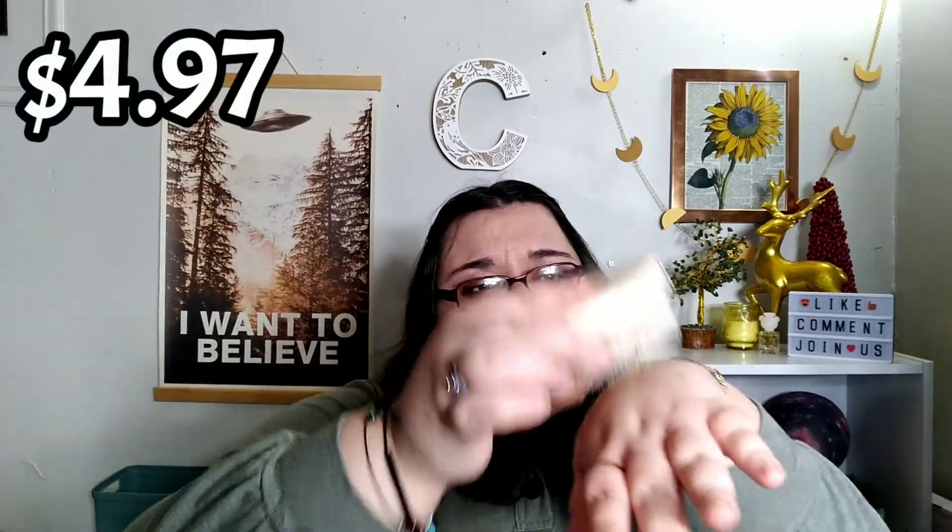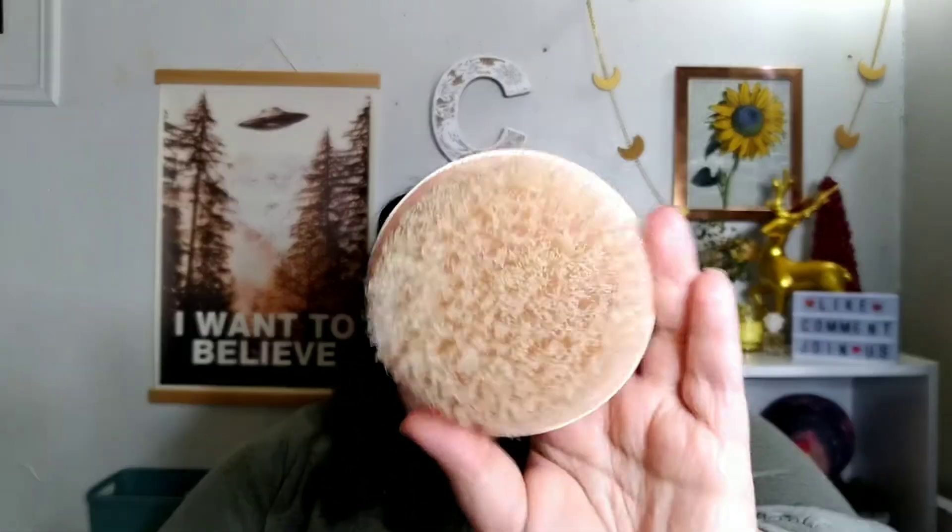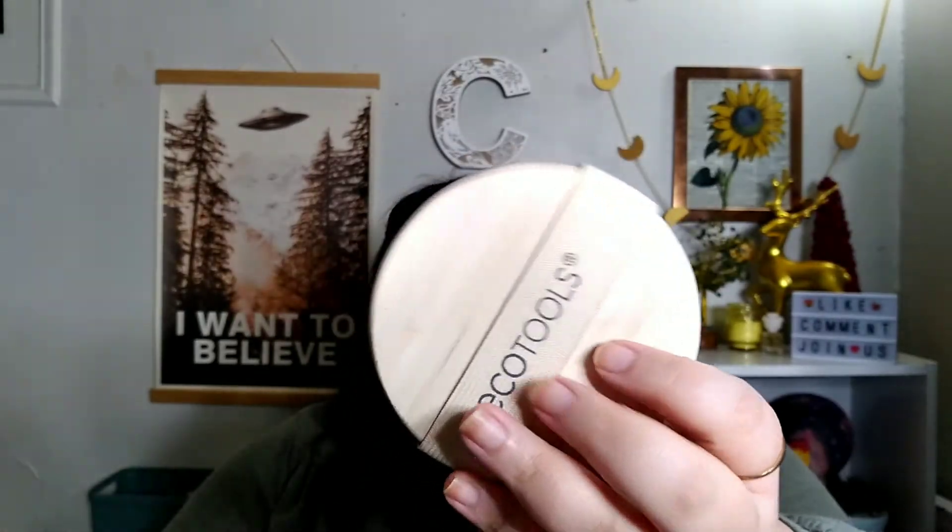The last item is from EcoTools — this is their dry brush type thing. I had to stop using it. I think this is like $5 on Amazon. They say to replace it every 30 days or so, and it started hurting really bad — like, it hurts even just doing this. So I got another thing from Burlington that I've been using and really like, so I'm just going to get rid of this one.